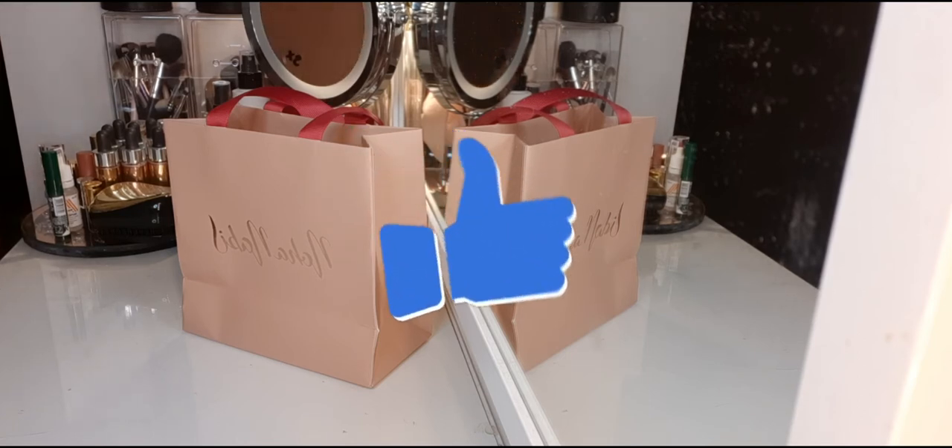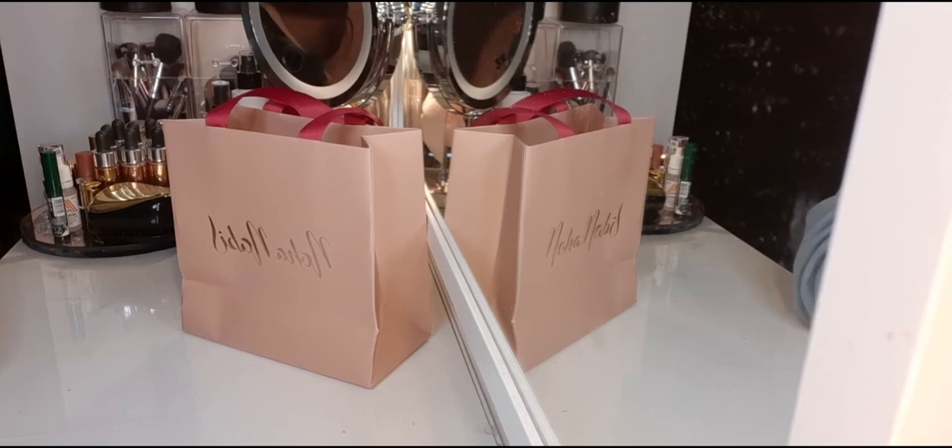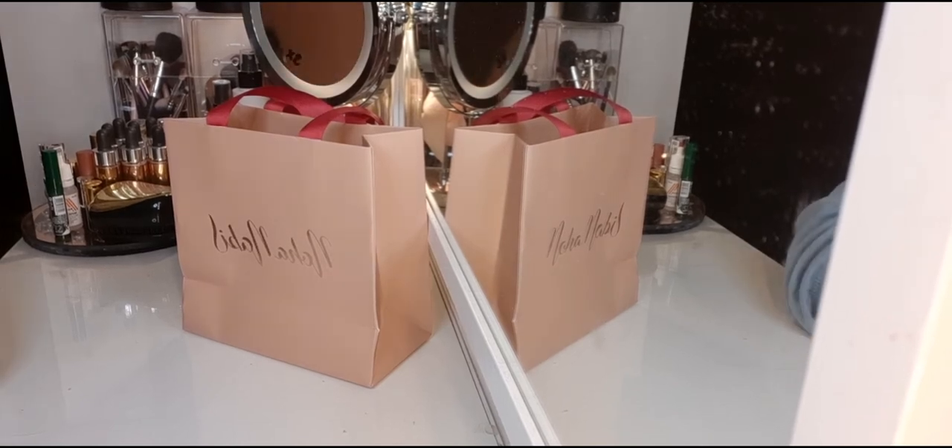If you know Noha Nabil, she's a Kuwaiti influencer. I know her from her Bourjois days — she partnered with Bourjois and released certain lip shades. I've seen her all over Instagram and YouTube. She's brilliant, she's a mom.